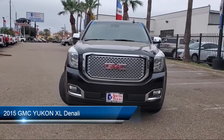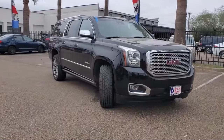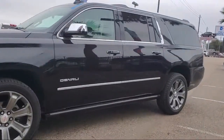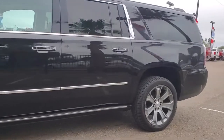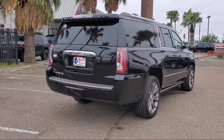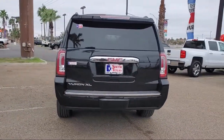It comes equipped with heated front seats, keyless entry, navigation from telematics, power outside mirrors, rain sensitive windshield wipers, leather wrapped steering wheel, blind spot monitor, stability control, steering wheel controls, tow package, and has less than 45,000 miles on the odometer.